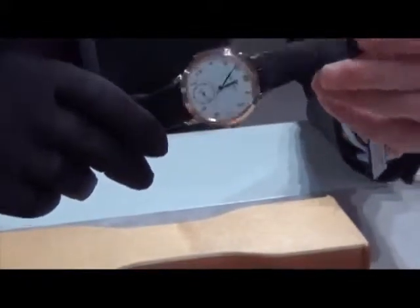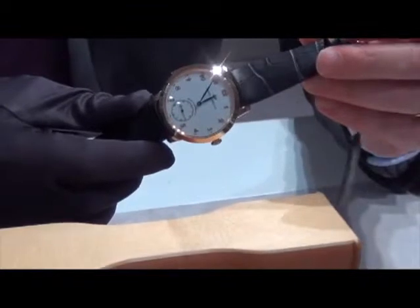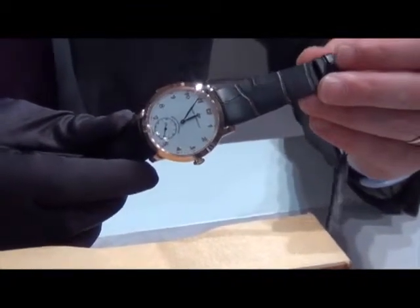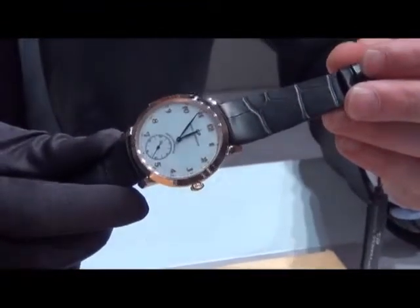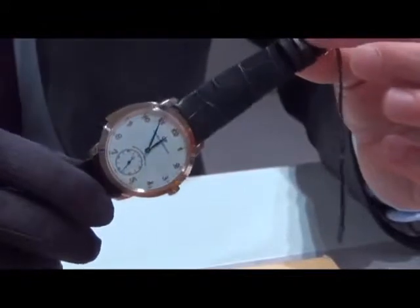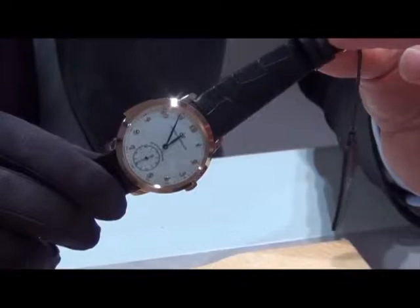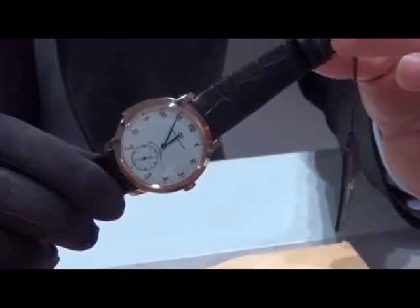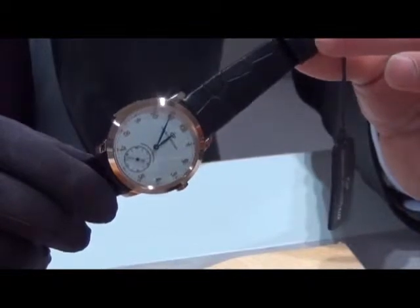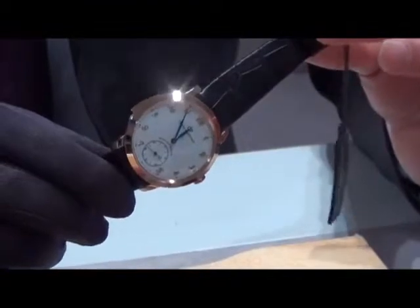The first watch we would like to present this year is the Minute Repeater in the Girard-Perregaux 1966 collection. This is definitely one of the highlights for Girard-Perregaux this year. Minute Repeaters are among the most complex mechanisms to manufacture. About two centuries ago, it was invented to allow people to know the time at night when there was no electricity, so that people could hear the time as sound.